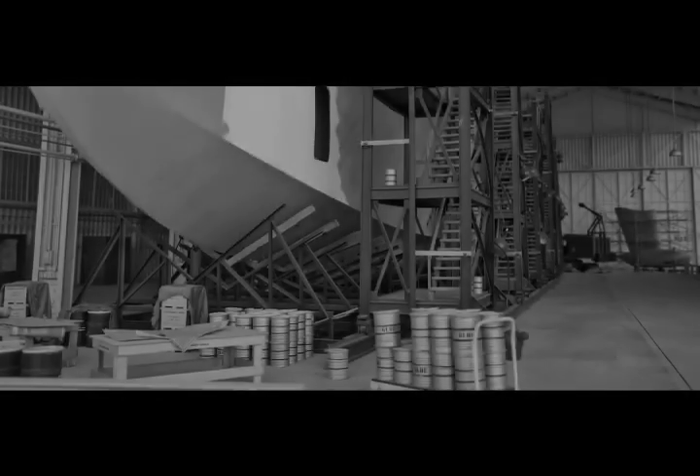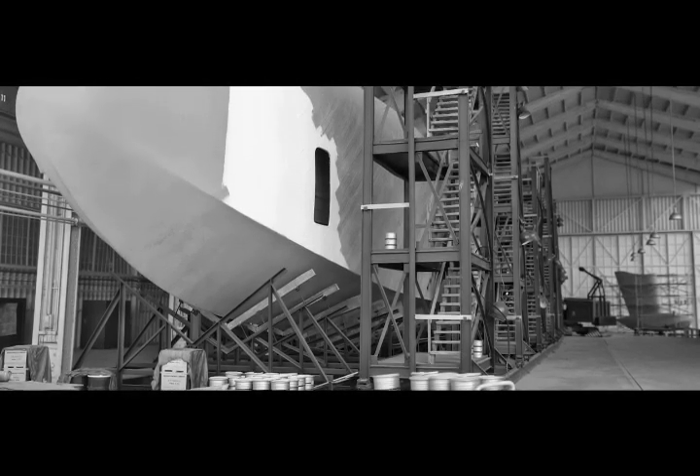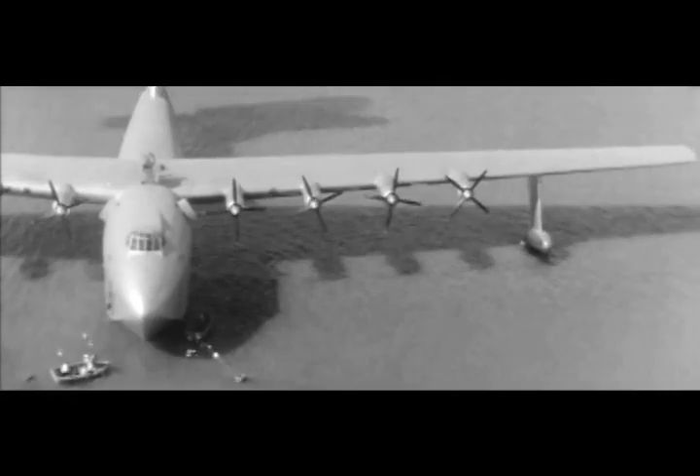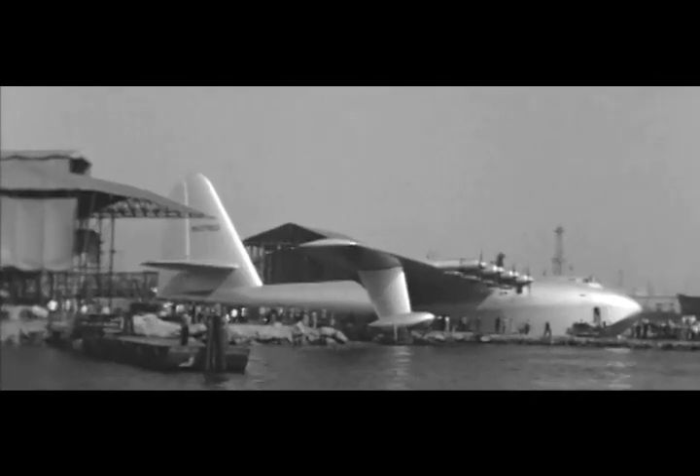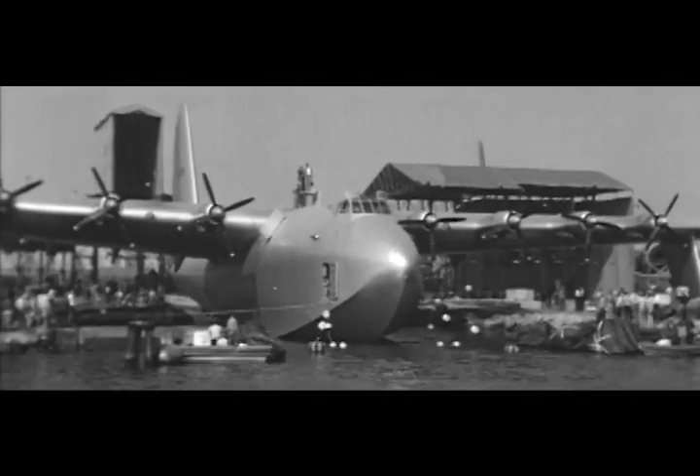A senator described the Hercules as a flying lumberyard that would never fly. On a blustery day in November 1947, Hughes prepared for the first trial flight of the Hercules. The launch resembled a Hollywood premiere. Large crowds lined the shores of Long Beach Harbor to witness the fate of his creation.